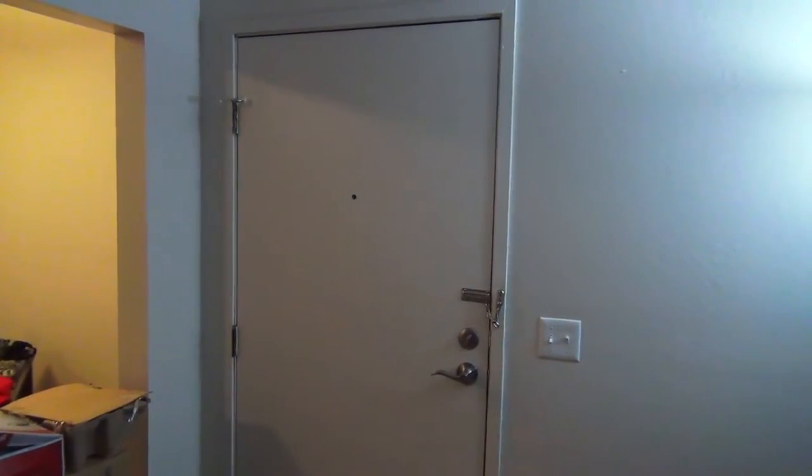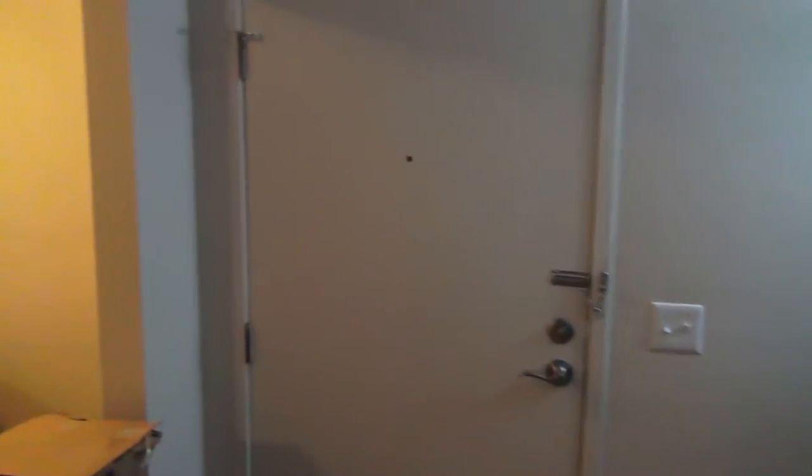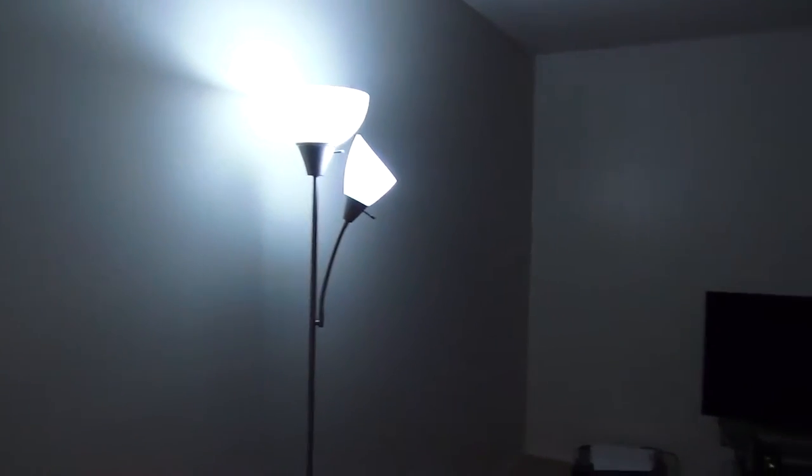So here we have my door — it's a door, not much to it. And here are my lights. I originally had these in my bedroom, but I got a new light for Christmas, which is in there right now.